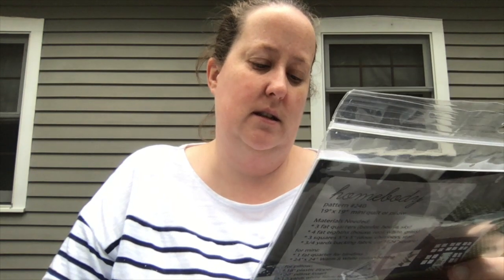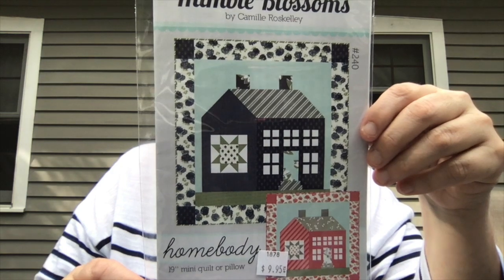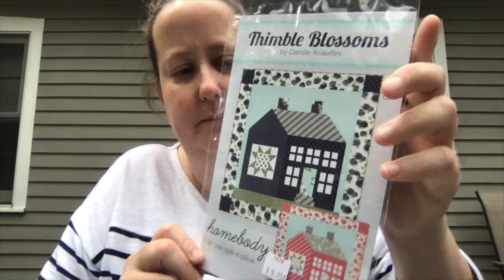I got one other thing at that shop — this is a Thimble Blossoms pattern for $9.95. I love Thimble Blossoms patterns. I've only done two, but I'd like to do some more, and I thought this was really cute. It is the Homebody Mini Quilt or Pillow. I'd like it even more if I could find these actual prints, because I really like this blue house. I really like that store — I've barely begun to scratch the surface of quilt stores in Amish country in Pennsylvania.